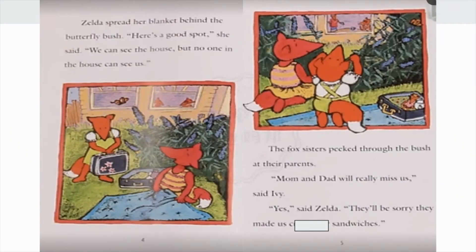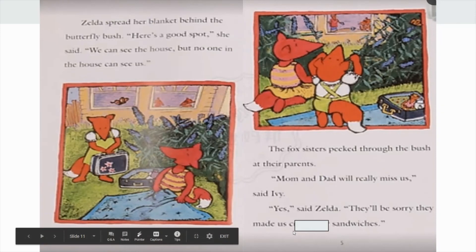Now readers, think: what could this word be? What word would make sense here? First, dad made Zelda and Ivy cucumber sandwiches, and then they ran away. "They'll be sorry they made us..." cucumber sandwiches! There it is. "Yes," said Zelda. "They'll be sorry they made us cucumber sandwiches!"